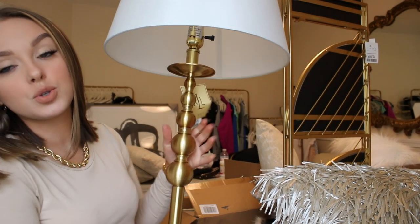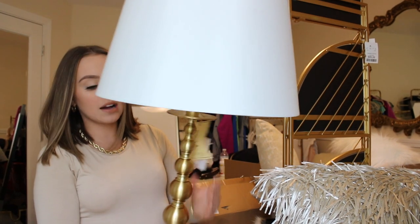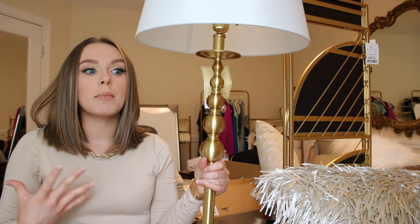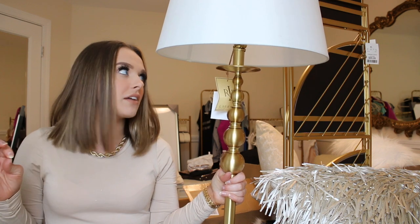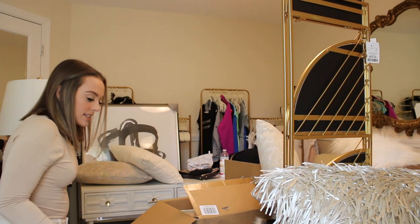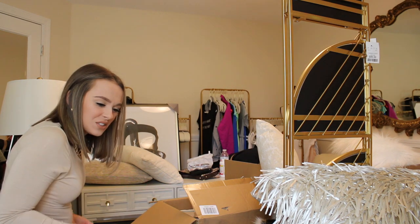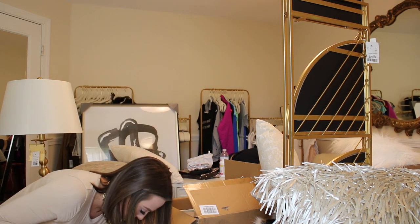This standing lamp is to go in the living room. I am absolutely obsessed with it. It is from TJ Maxx — it's by Ralph Lauren. I have been looking for the perfect standing lamp forever. My mom actually found this yesterday, so I'm so pumped about it. It's literally everything that I was imagining and more.